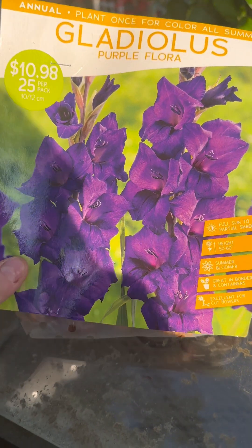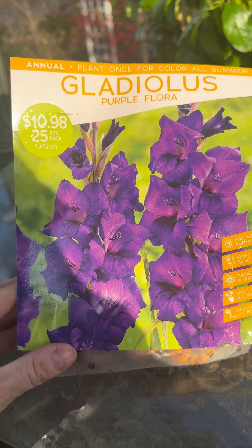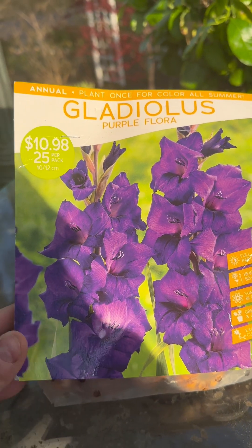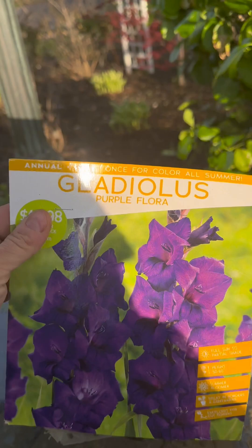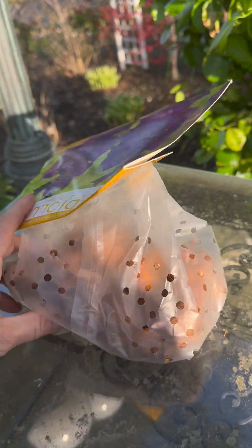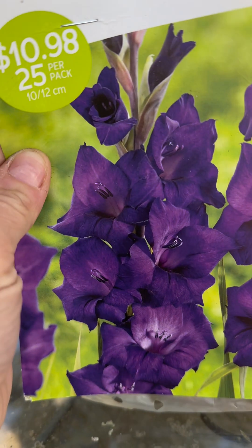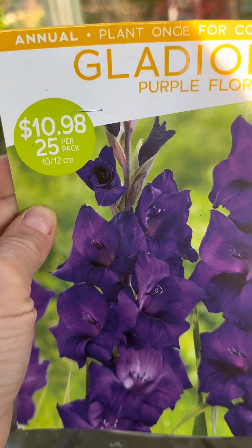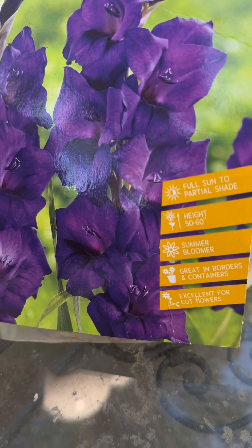For those of you who have never grown or purchased gladiolus bulbs or corms, I wanted to quickly show you what these gladiolus corms look like. Gladiolus comes in varieties of colors. I have here a bag of corms I purchased earlier this season — this is the Purple Flora gladiolus variety. This pack comes with 25 corms and cost me $10.98. It shows you what the plant looks like, that it prefers full sun to partial shade.